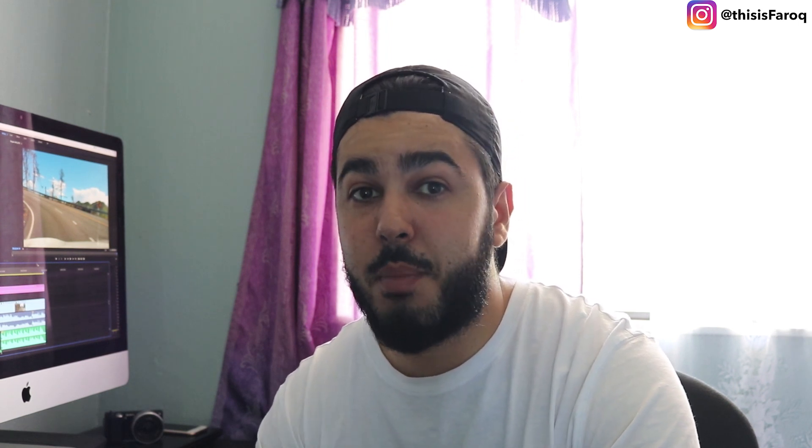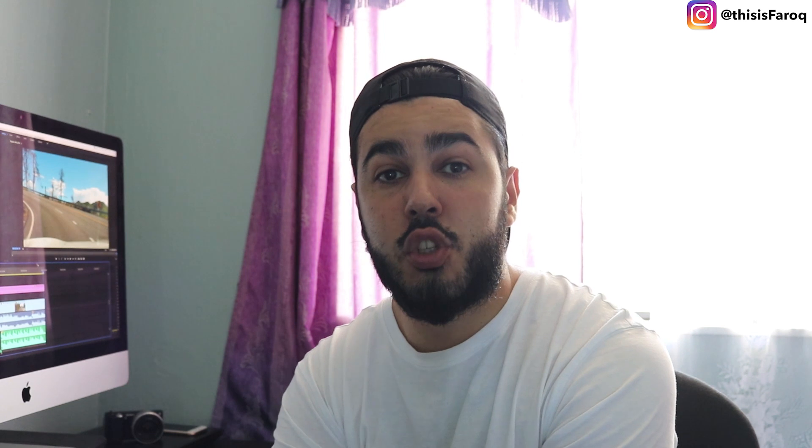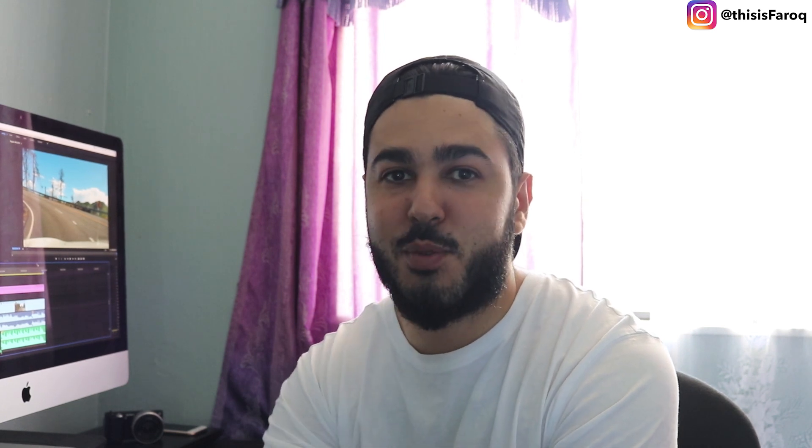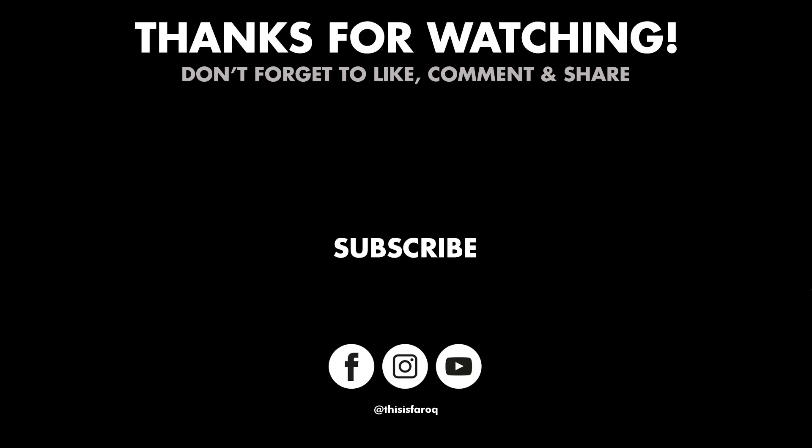The next video I'm working on is Greymouth, and then from Greymouth we headed towards Hokitika Gorge. So if you want to check out those videos, make sure to turn on those notifications and subscribe to the channel. Until next time guys, have a good one.